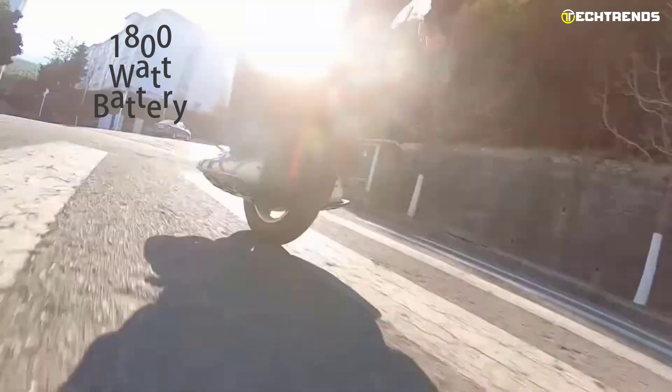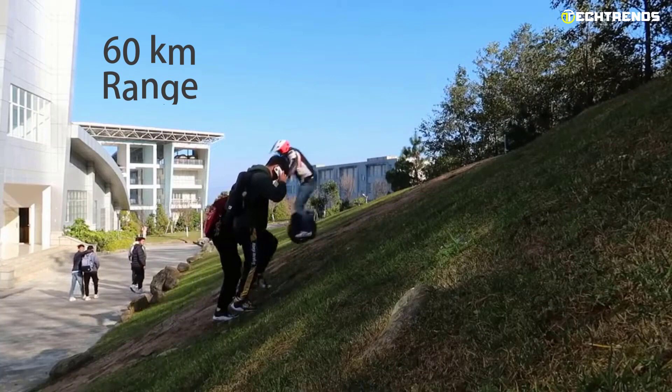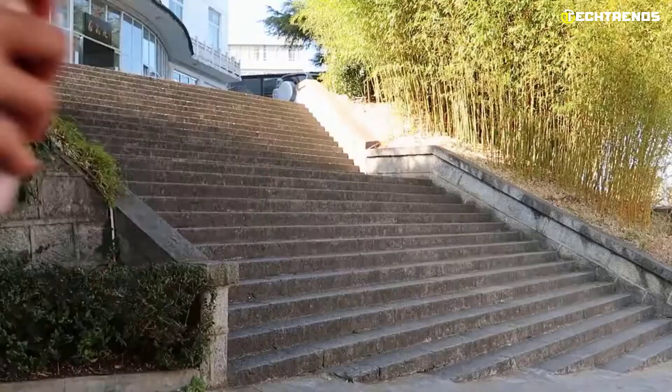The large 1800-watt battery provides up to one hour of continuous riding for a range of up to 60 kilometers. The battery takes about 1.5 hours to recharge fully. The built-in LED display shows the battery level, speed, range, and more. It has a maximum climbing angle of 25 degrees.